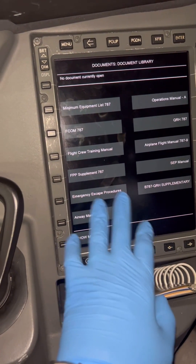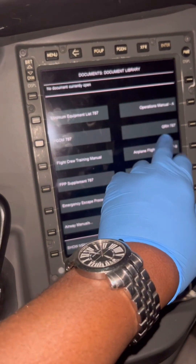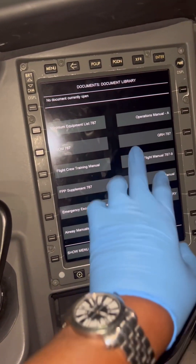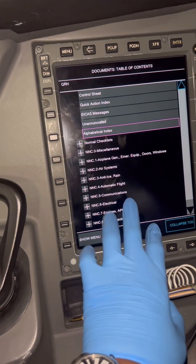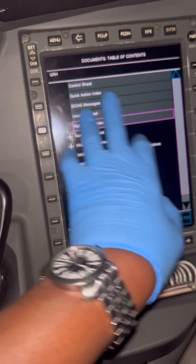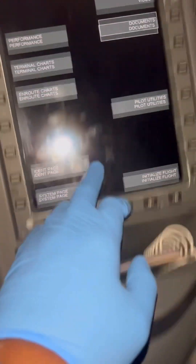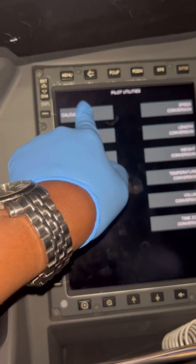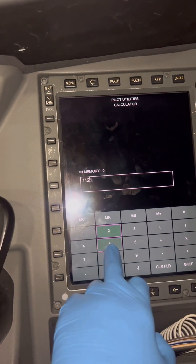On this 787 EFB we have the MEL — Minimum Equipment List — for pilots to consult in case of a defect. We've also got our FCOM, Quick Reference Handbooks, Operations Manuals, Flight Crew Training Manuals, and Emergency Escape Procedures. All the documents that traditionally would have been physical books in the cockpit are now electronic.